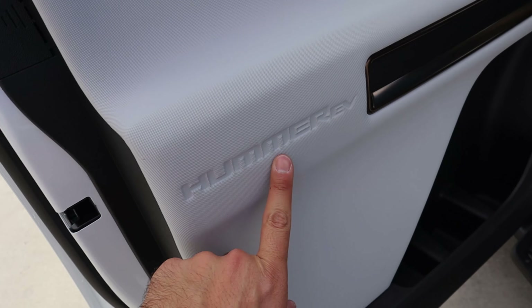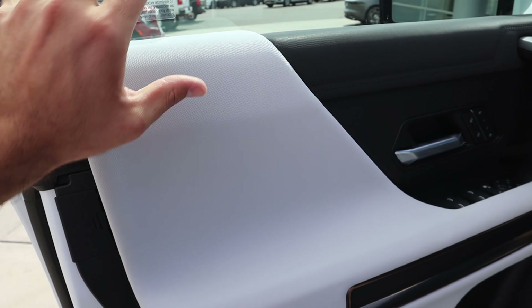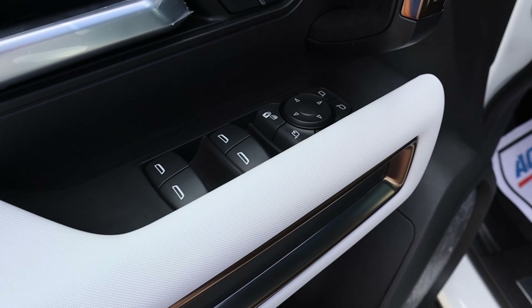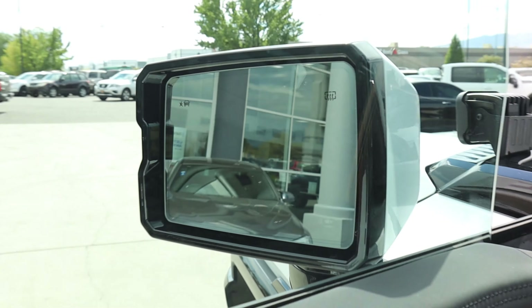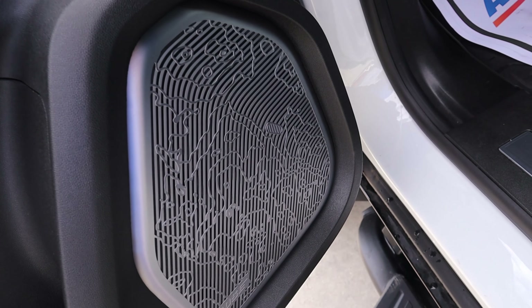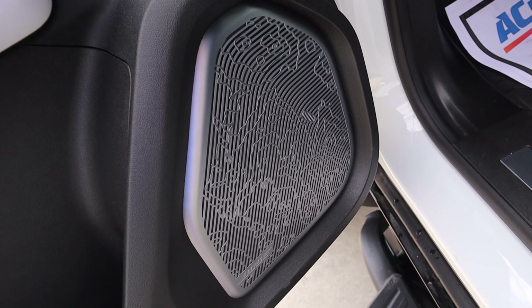Here's the front door panel. I love how it says Hummer EV right there. Same thing with the material use — it has that utilitarian appearance. We do have our memory seats right here, and then all of the window controls and mirror adjustments. Here's a quick look at the mirrors themselves — they're very boxy. The speaker in the front looks identical to what you have in the back, with that cool moonscape design, which is definitely fun.